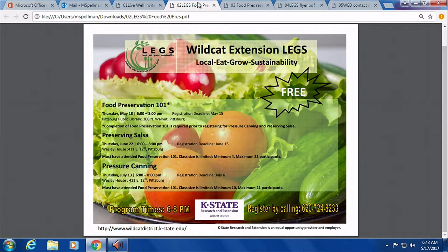It's a prerequisite for upcoming food preservation workshops. We have one in June on preserving salsa, which is water bath canning, and then in July we'll have one on pressure canning. Those will be hands-on. This food preservation workshop is also part of a series called LEGS, so there's a whole series.